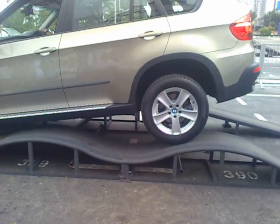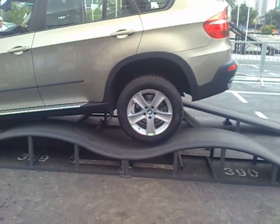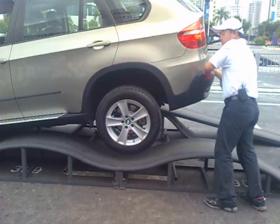Slowly, slowly, a little bit more, a little more — okay, it's up. Now the whole car is up. You can see very clearly now the car is on two wheels.